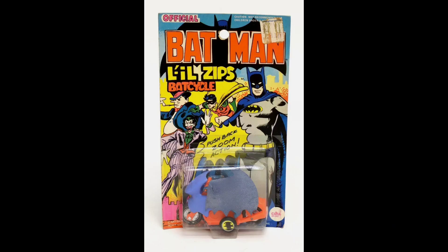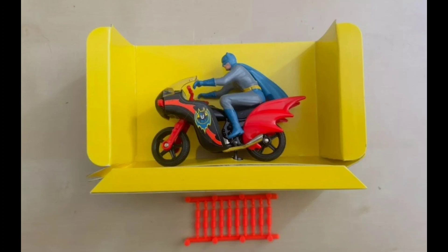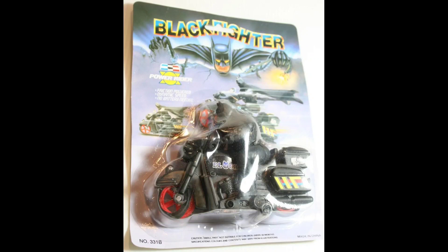Here's the Lil Zips Bat Cycle from 1975 — I remember this as a kid with the training wheel. And here we have the larger Bat Bike by Corgi, from Odd Lot. And the 268 Bat Cycle, Rocket Firing Bat Bike from 1976. And there we have an offbeat red variant. And here we have a bootleg of the larger Corgi Bat Cycle, Super Riders on card, and this foreign bootleg as well.